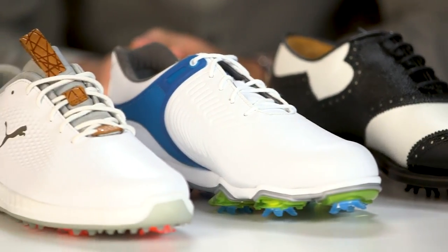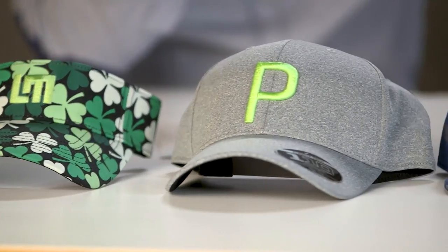Hey there and welcome to Golf.com at the PGA Merchandise Show. I'm Ryan Asselta, joined by Sean Zock, and Sean and I have been roaming the Merchandise Show floor for a couple days now. It's day two and we are showcasing a couple of our favorite things. Sean has footwear and I've got headwear that we're going to talk about.